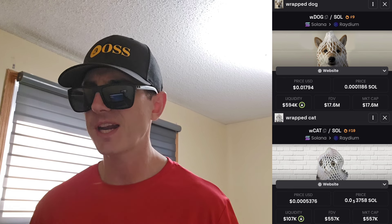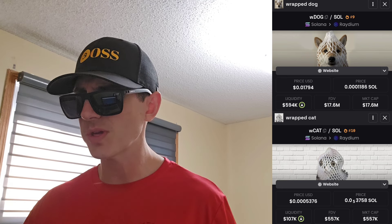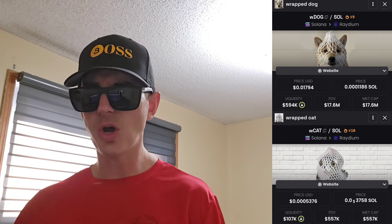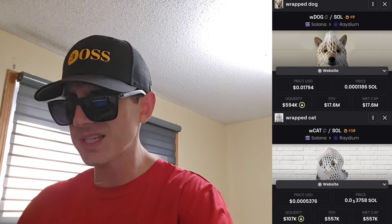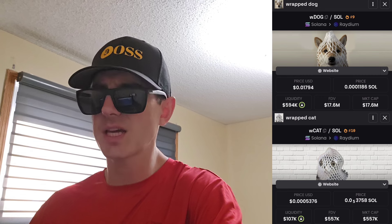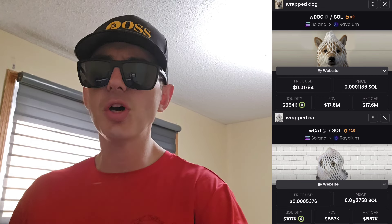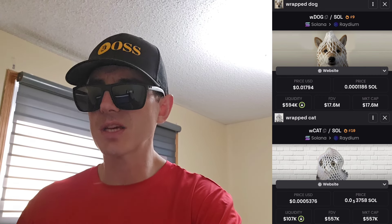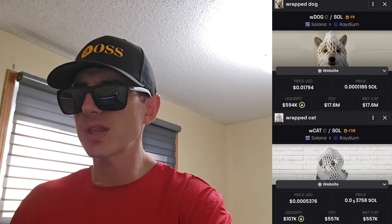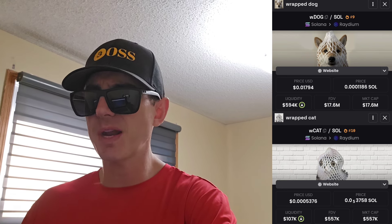Before we get into it, I am not a financial advisor, this is not financial advice. I'm not telling you to buy this token or anything like that — this is strictly just information. Take it with a grain of salt, always do your own research before investing in anything, especially crypto, because crypto can be very volatile. Also, there are referral codes in the description box for the best crypto apps where you can get free money, free rewards, free crypto, just by using those codes and funding your account.